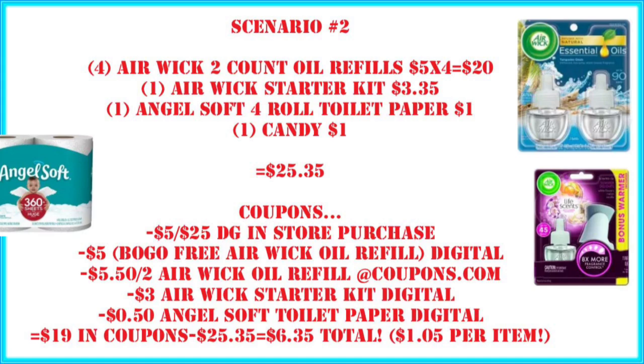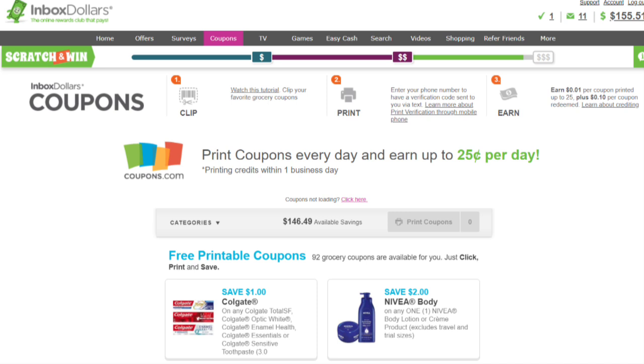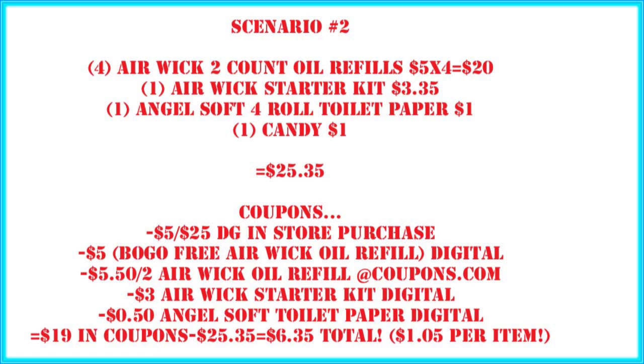If you go to InboxDollars.com and make an account, even just verifying your email gets you $5 back. Any coupons you print from coupons.com through your InboxDollars account — you'll get paid to print those coupons and paid when you use them. There's a link in the description. Print your coupons through InboxDollars so you earn money back. After printing that $5.50 off two Airwig coupon, also use the $3 Airwig starter kit digital and $0.50 Angel Soft digital. We've got $19 in coupons — paying $6.35 out of pocket, or $1.05 per item.